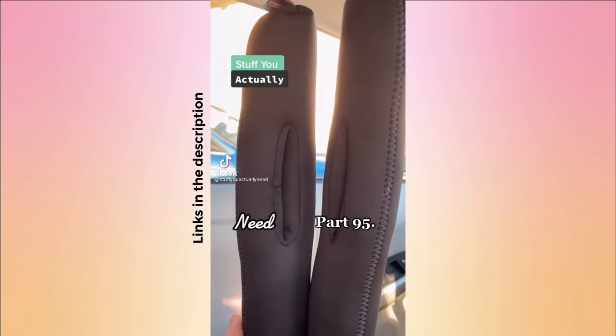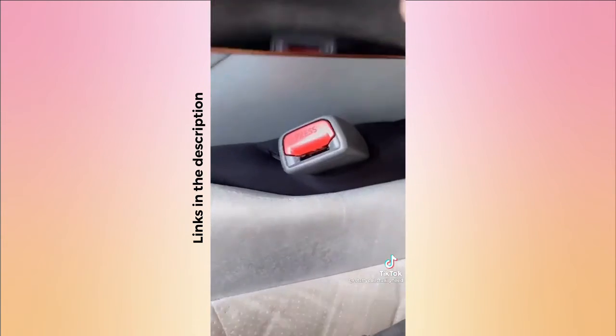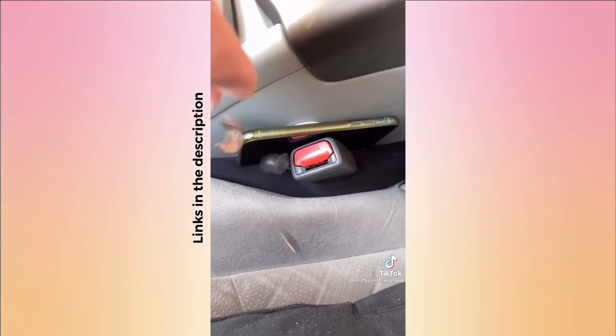Stuff you actually need, part 95. This is my seat gap filler from Amazon. All you do is put it around the seatbelt and stuff it in the gap — now I'll never have to go underneath the seat and search for my phone or anything else again. It also comes with a little flashlight.